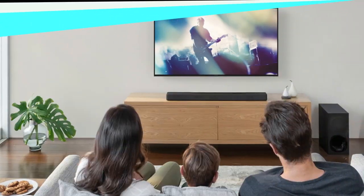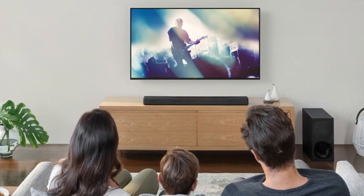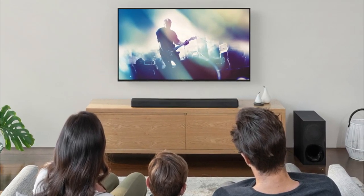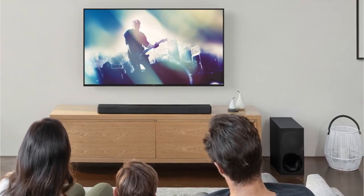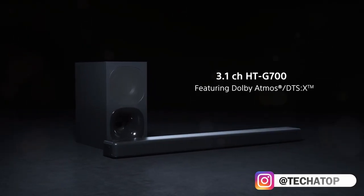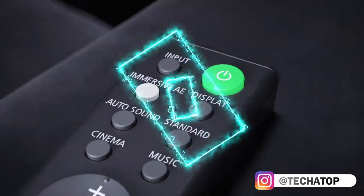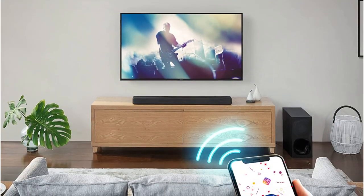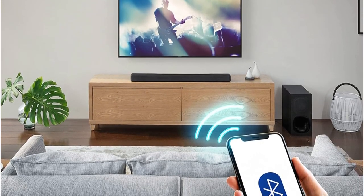In contrast to the Sony HT-A5000, it lacks a room adjustment feature. Therefore, the sound quality will vary slightly depending on your room. Nevertheless, this soundbar supports several of the standard audio codecs, including Dolby Digital and Dolby Atmos, that you're likely to encounter on streaming services. The built-in S-Force PRO virtual surround feature of the bar is intended to provide a more immersive sound, however it must downmix them in order to play them.